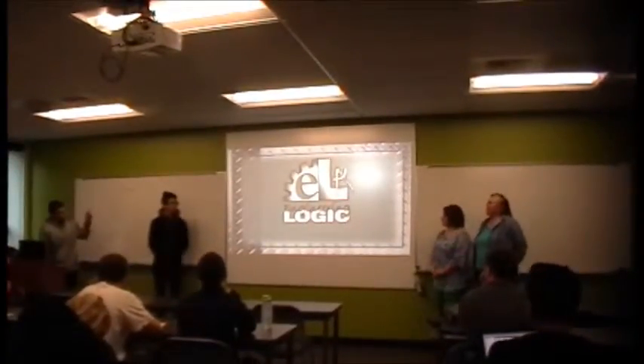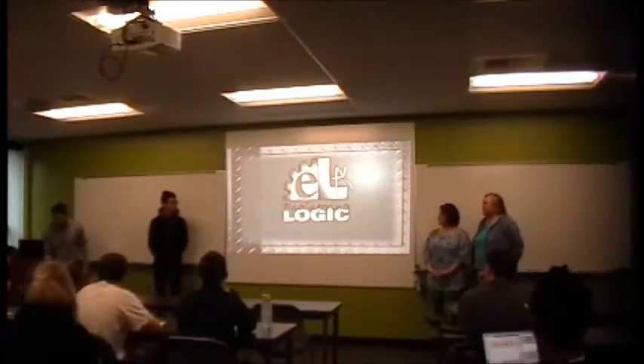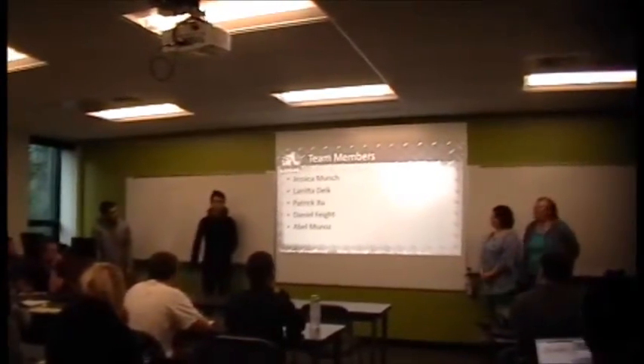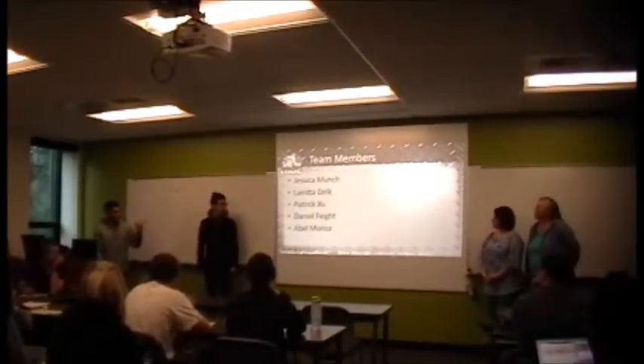We're the group E-Logic, which stands for Engineering Logic. Our team members are Jessica, Lenita, Delk, and my name is Patrick. Daniel wasn't here today, but my name is Ava.